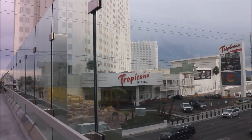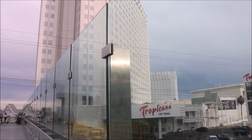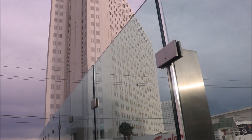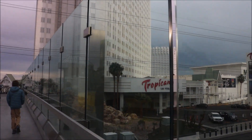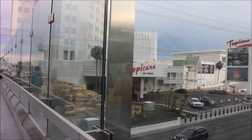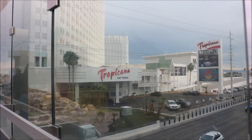Now the Tropicana Las Vegas is a hotel and casino on the Las Vegas Strip in Paradise, Nevada. It is owned and operated by Gaming and Leisure Properties, and operated by Penn National Gaming.